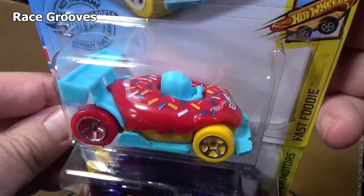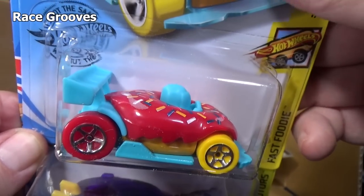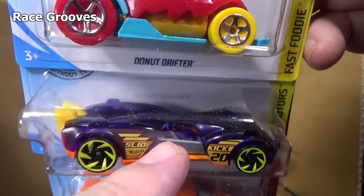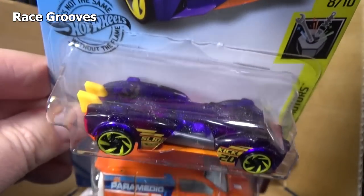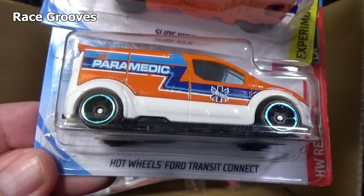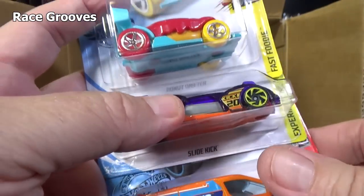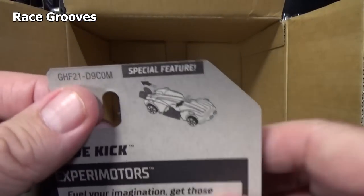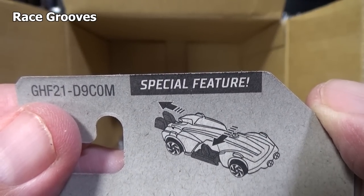Donut Drifter — definitely colors intended for a certain audience. It's got sprinkles and colorful colors. Slide Kick — because the door opens. You pull this back and then the door slides open. I showed that once on Mr. Grooves so I'm not going to make another video on it. Hot Wheels Ford Transit Connect back in the assortment. It says something on the back about it sliding open — there's the special feature. You pull on the back and then the side slides open.